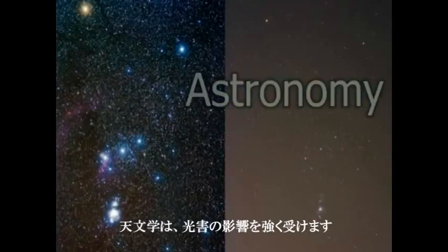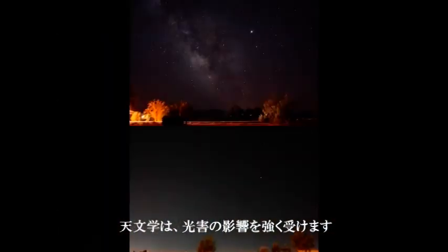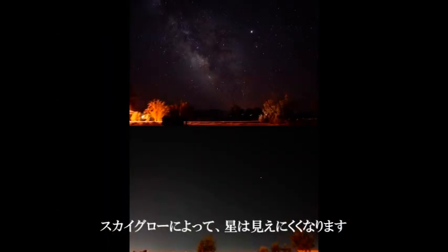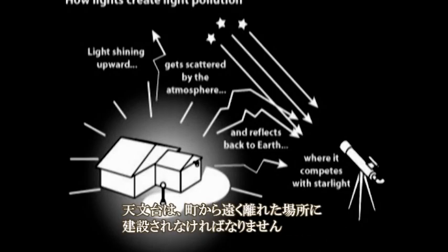The study of space has been greatly affected by light pollution because astronomers simply cannot see anything. Skyglow reduces the contrast between stars and the sky itself, and telescopes must be built in increasingly remote areas.